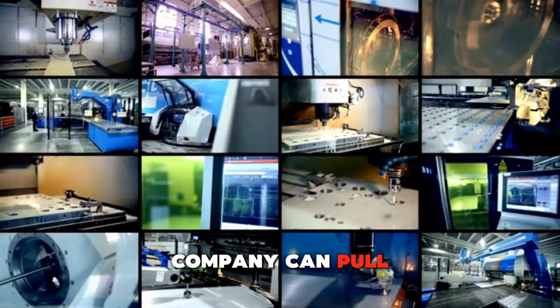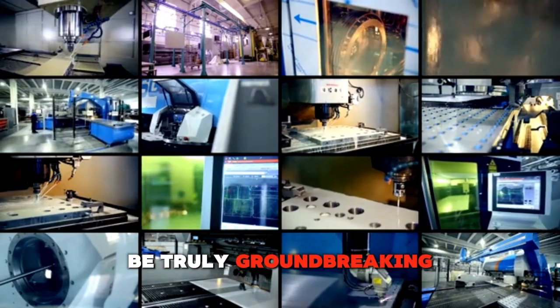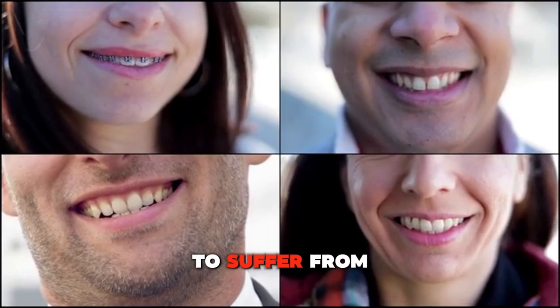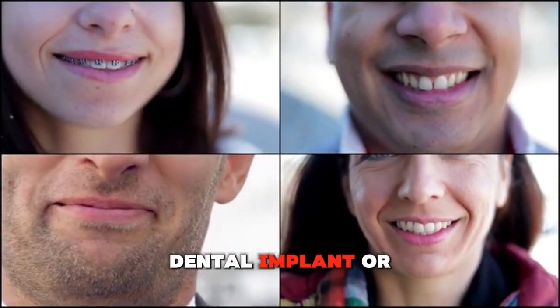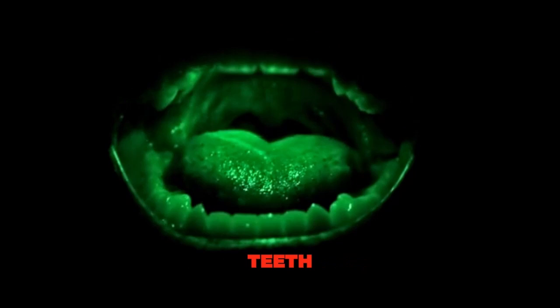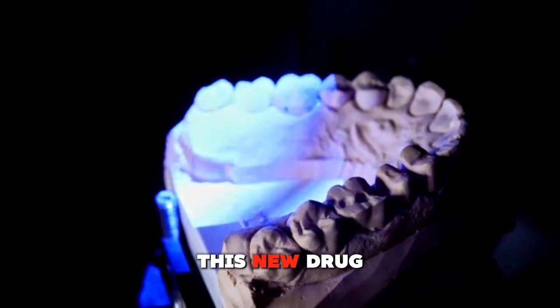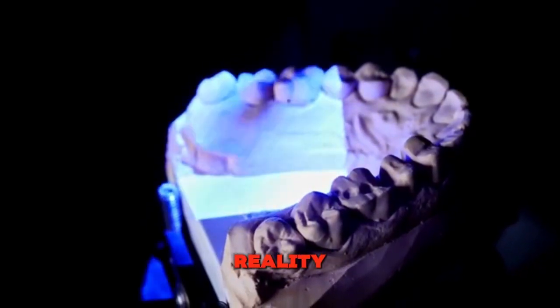But if the company can pull it off, the results could be truly groundbreaking. Imagine a world where nobody has to suffer from tooth loss or the inability to get a dental implant or denture — a world where you could simply take a pill to regrow your teeth. It might sound like a fantasy, but thanks to this new drug, that fantasy could soon become a reality.